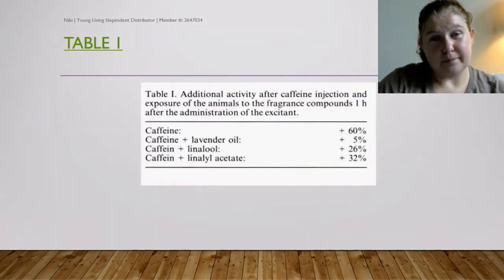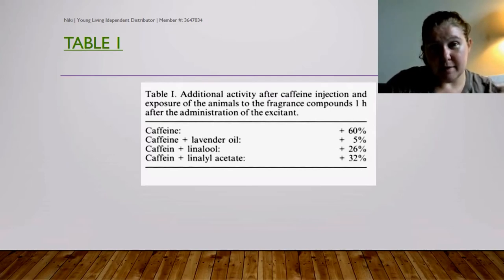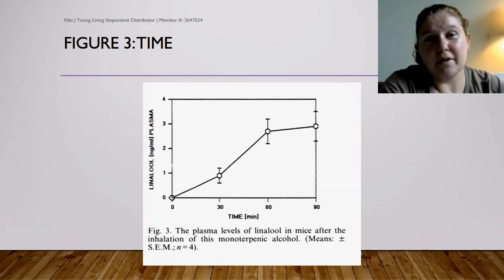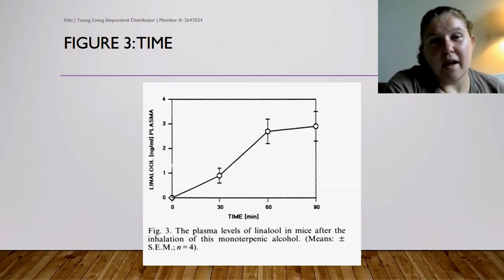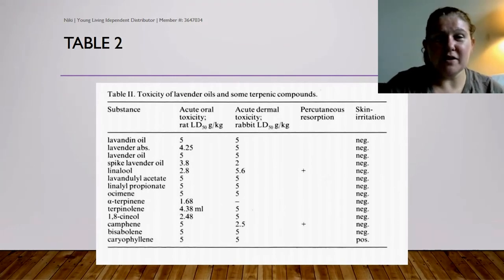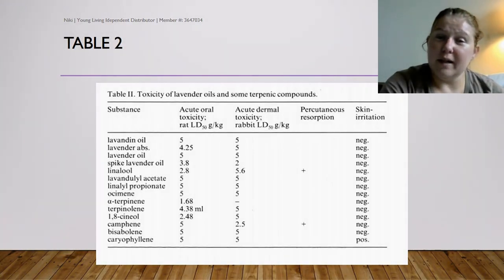Looking at Table 1, after caffeine injection and exposure to the essential oil and its two compounds, a time chart showed dosages between 10 milligrams and 1,000 milligrams per animal were used. A distinct effect after inhaled exposure was already found in the plasma of treated mice within the range of a few milliliters, as shown in Figure 3. Table 2 summarizes acute toxicity studies of lavender oil and some terpene compounds. These results lead to the conclusion that the very low concentrations used in aromatherapy appear to be without pathological consequences on organs and tissue structures.